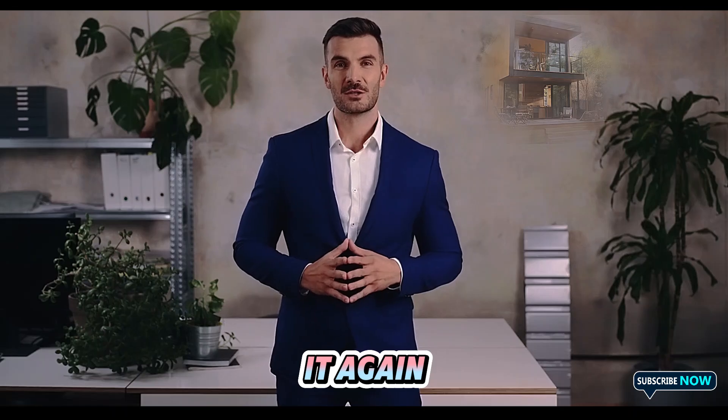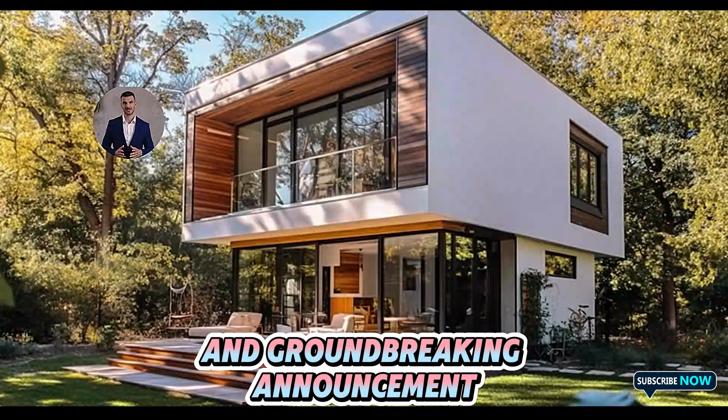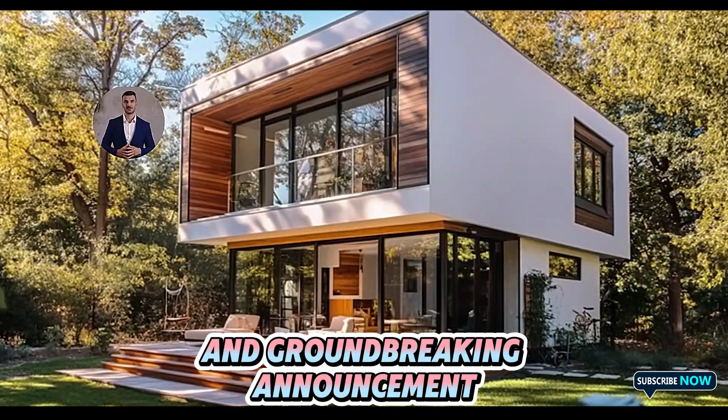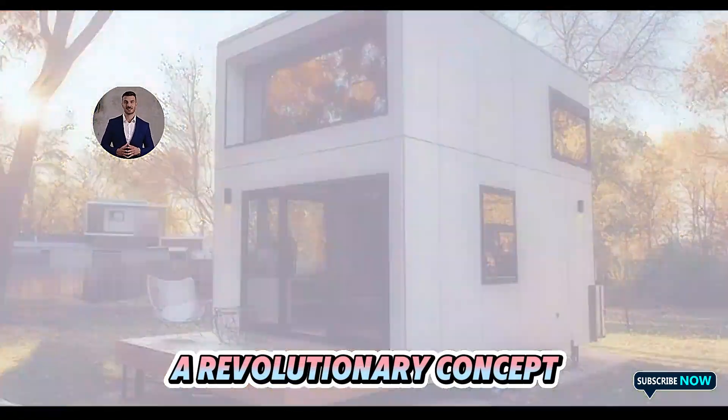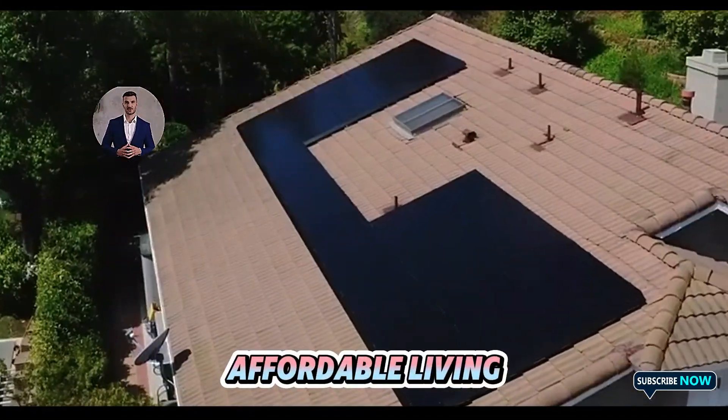Elon Musk has done it again. In an unexpected and groundbreaking announcement, the Tesla CEO has unveiled the Tesla Tiny House, a revolutionary concept aimed at redefining affordable living.